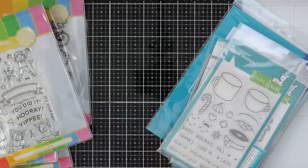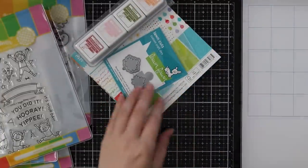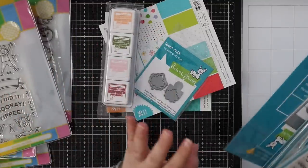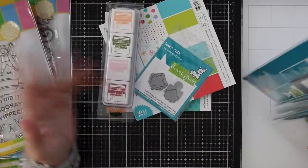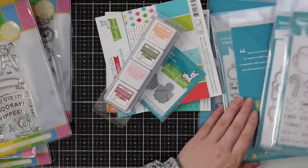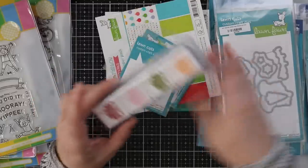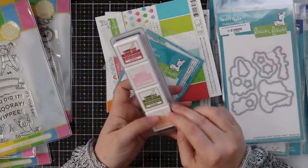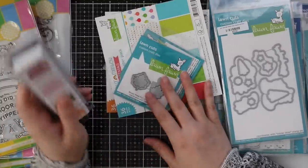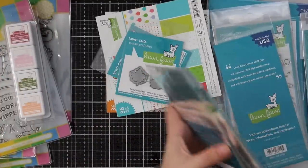Last but not least — the USPS finally came through. I keep blaming Canada Post but actually it's USPS that has really dropped the ball the last month or so. I'm still waiting on another large Halloween parcel that keeps going back and forth in Chicago. Anyway, my Lawn Fawn fall order finally showed up. I got the new ink cube sets — peach fuzz, artichoke, ballet slippers, and cranberry. I really like Lawn Fawn inks and need to reach for them more often.